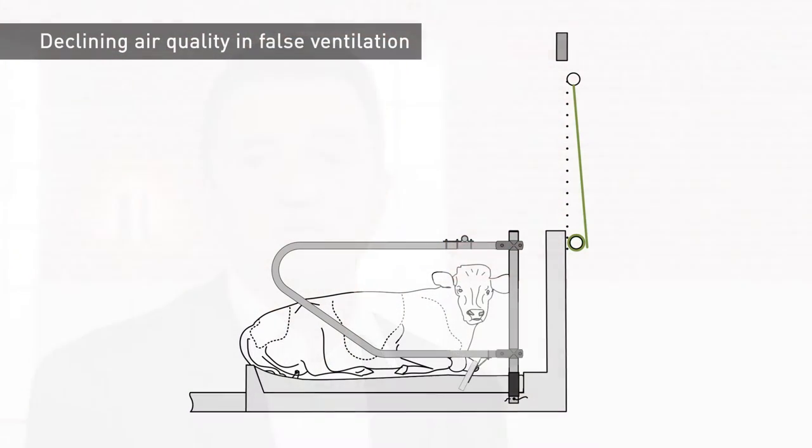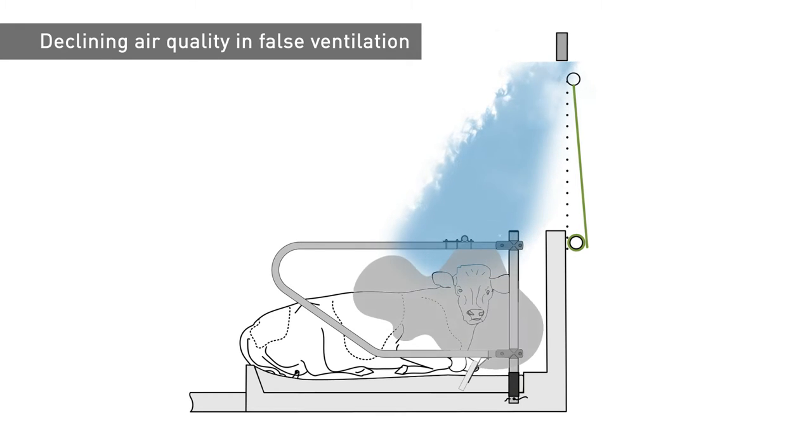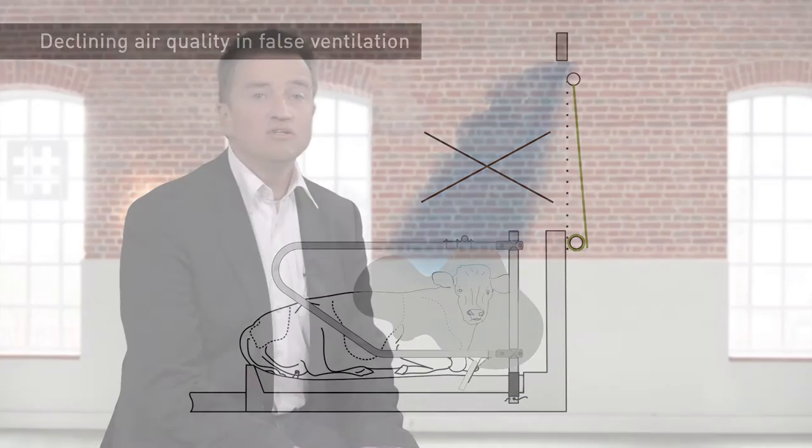It is understandable that operators tend to keep the fresh air vents closed in the house. After all, opening a blind only a few centimetres would immediately let in an extremely cold and unpleasant airflow, smacking the animal from above like a wet flannel. Precise control of the air supply to prevent this effect is impossible because of the accuracy of the building opening and the blind.